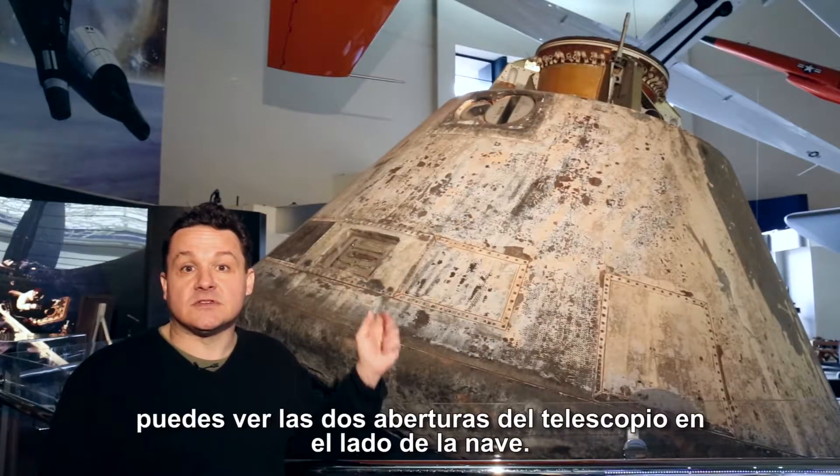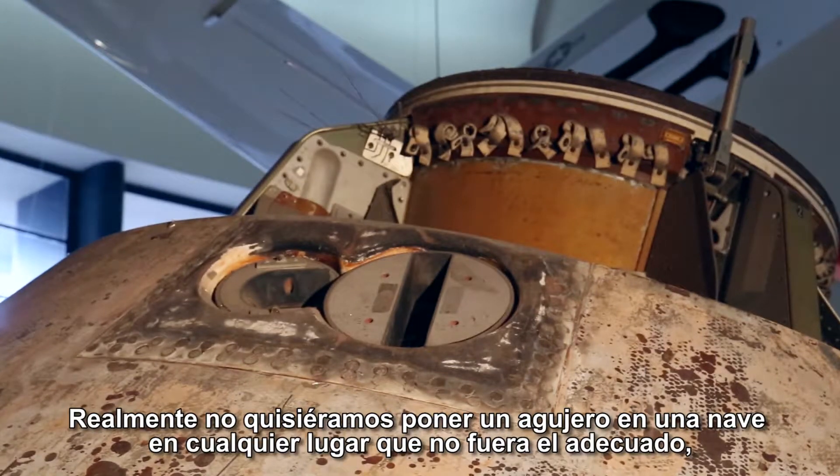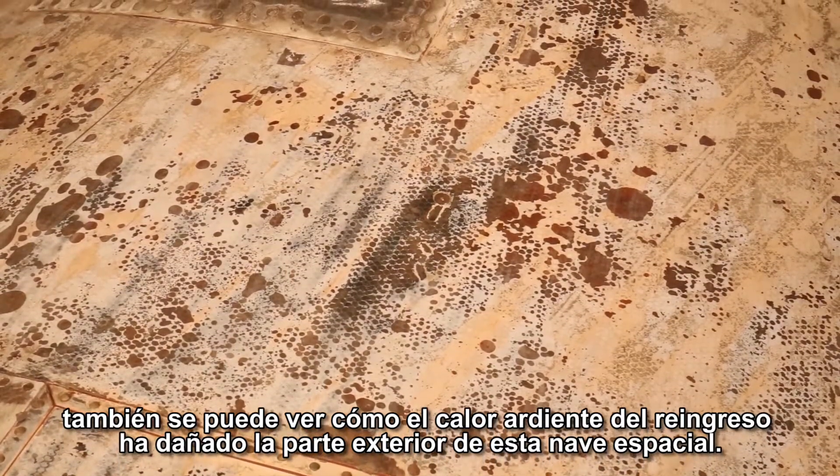Here at the back of the Apollo 9 spacecraft, you can see the two telescope openings on the side of the spacecraft. You really don't want to put a hole in the spacecraft anywhere you don't have to, because you can also see how the heat of fiery re-entry has damaged the outside of the spacecraft.